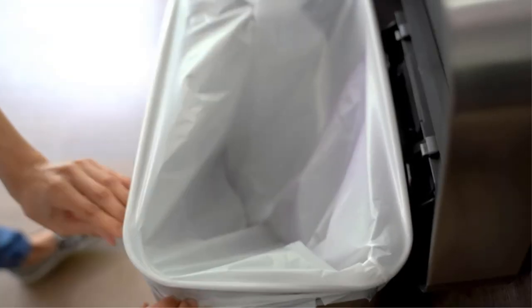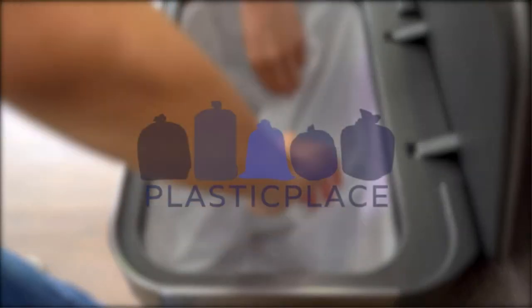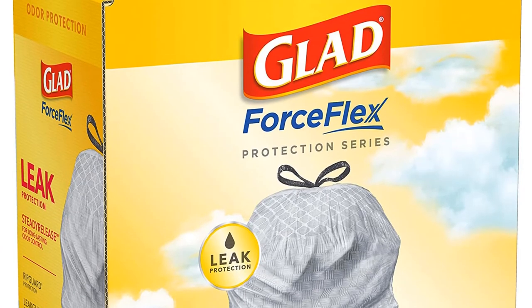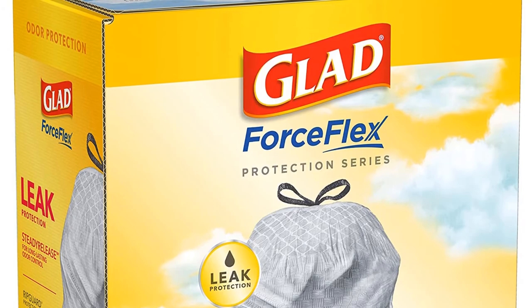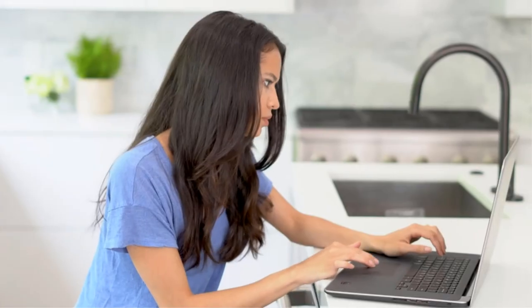Despite its puncture resistance and much more, this essential kitchen item is sold at a budget-friendly price, making it an ideal gift to any household, whether small or large. Hefty guarantees nothing short of complete satisfaction with its purchase.